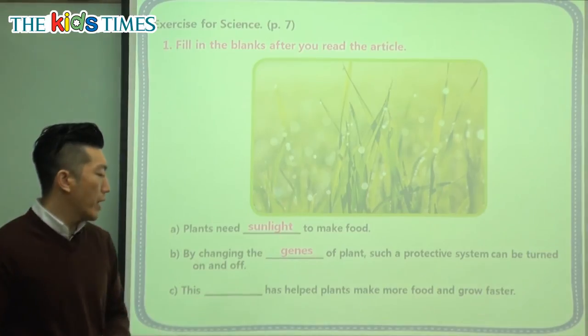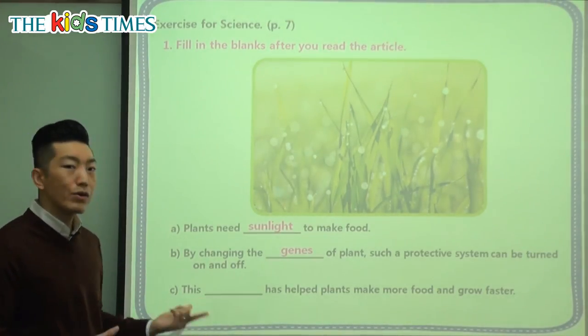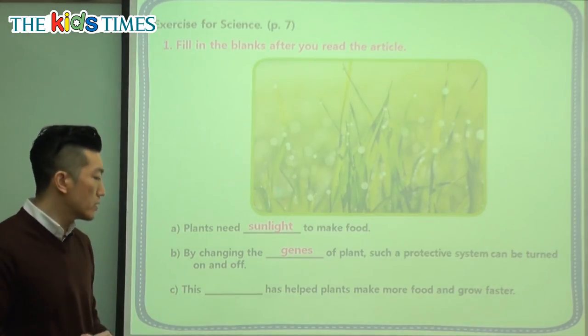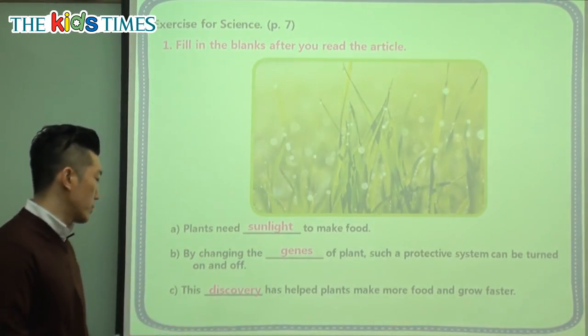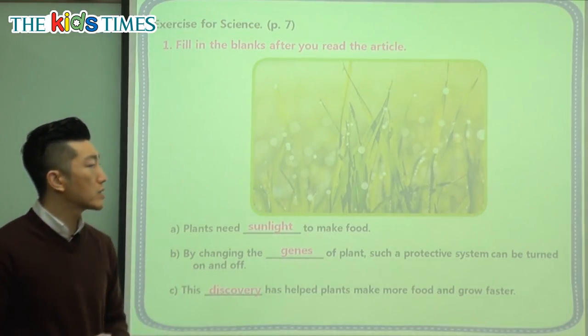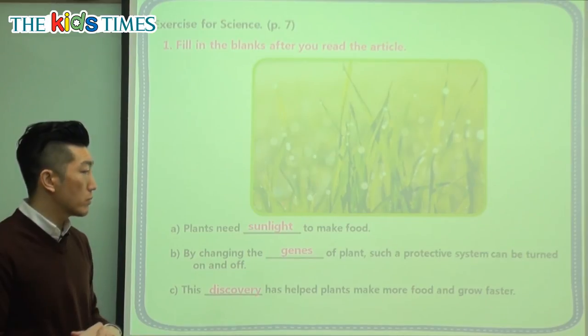This discovery has helped plants make more food and grow faster. Scientists have learned this — so what is the word that shows us that? This discovery has helped scientists know how to make plants grow faster and much stronger.